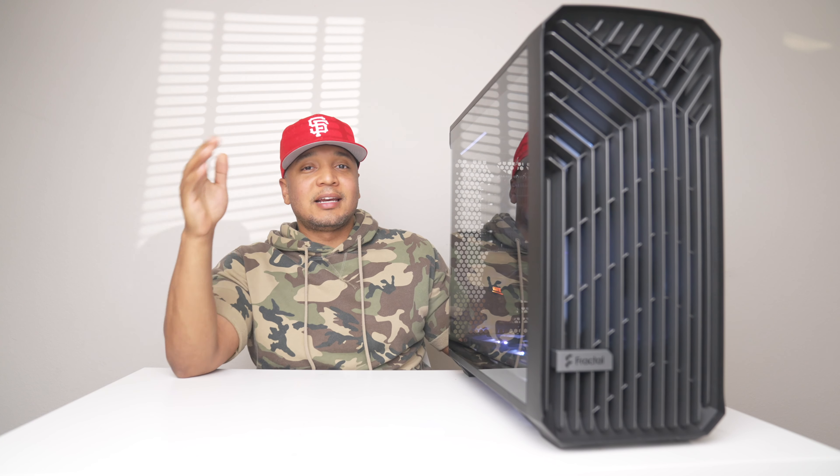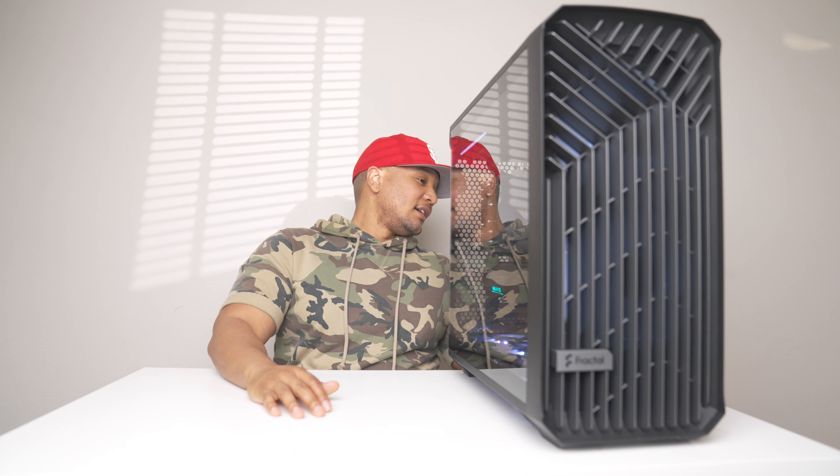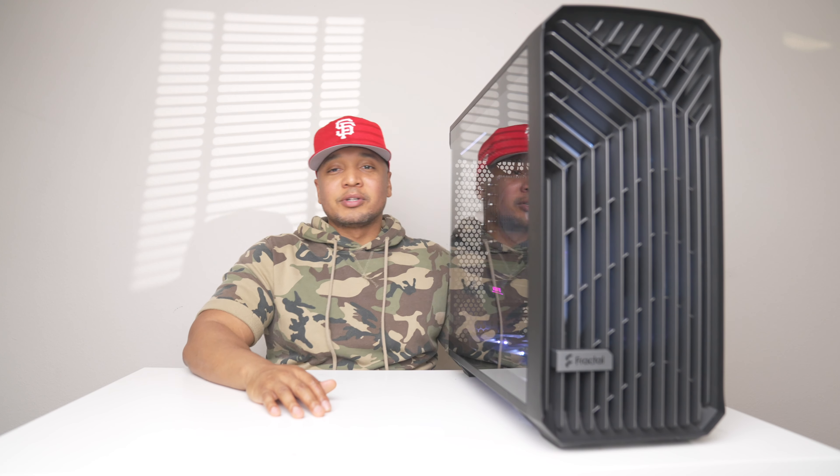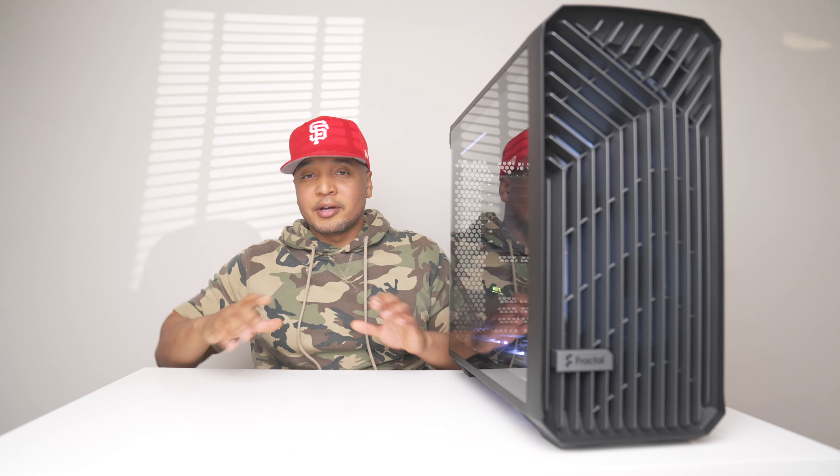Man, I just missed all these USB ports. Let's count — there's one, two, three, four, five, six, seven, eight, nine ports on the back here. On my SFF build I had to buy hubs on hubs on hubs.